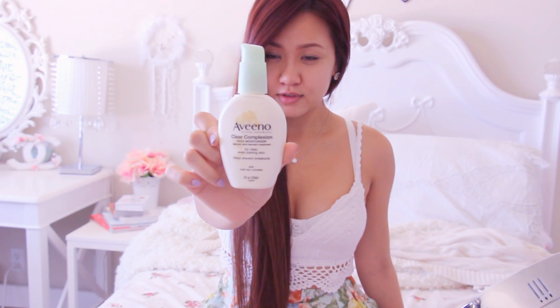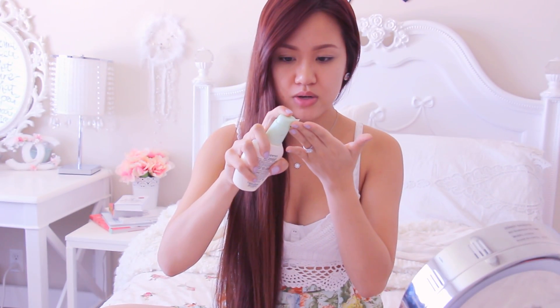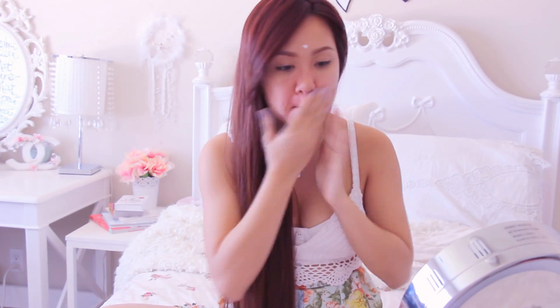So the very first step is to moisturize. This is the Vino Clear Complexion Daily Moisturizer, and I like to use this one during the summer more than the winter.